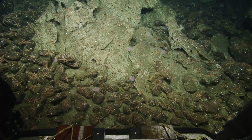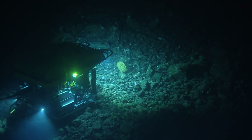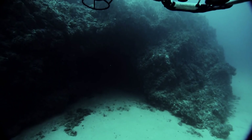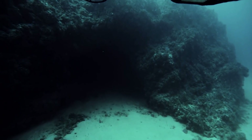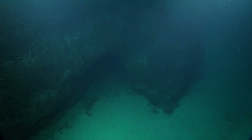The EV Nautilus has its multi-beam mapping system, and the remotely operated vehicle Hercules also had a mapping system on it. We were trying to understand the process of finding these cave features, then looking at them and really exploring them with the remotely operated vehicles.